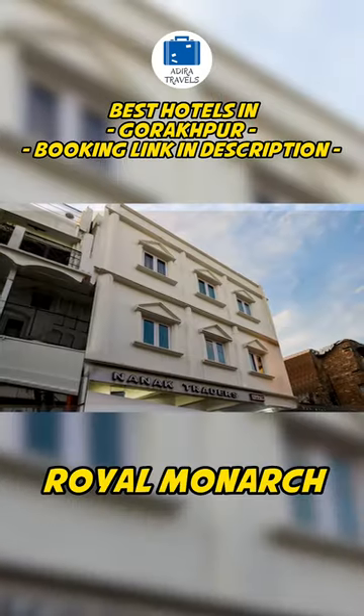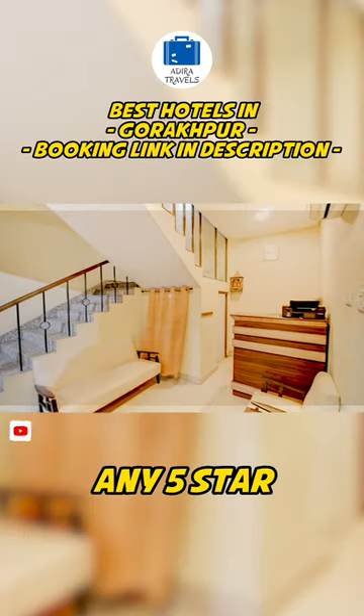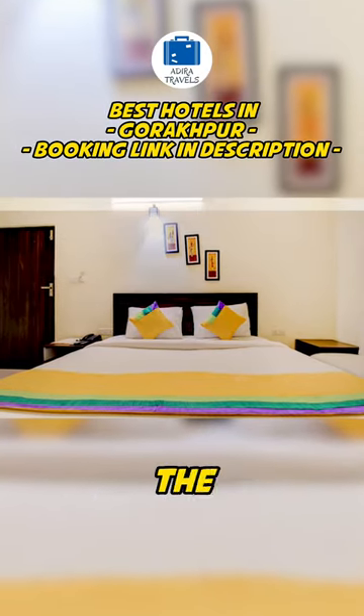The Royal Monarch Hotel. Royal Monarch is a simple, budget-friendly hotel. We need to tell you that you shouldn't be expecting any five-star fancy facilities, but this hotel is on our list as one of the recommended hotels to stay in Gorakhpur because of its location to the ghost shop.